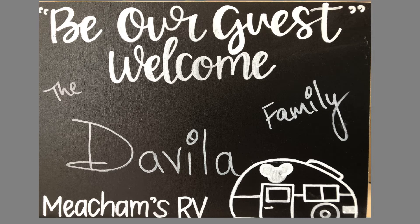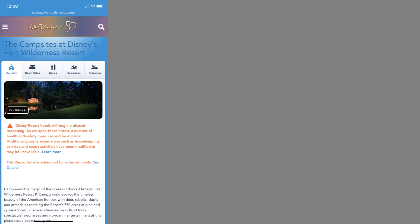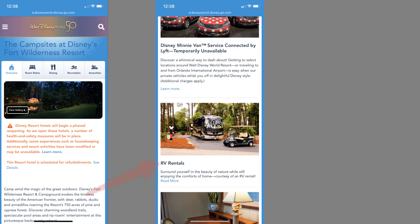This camping trip will be our fifth rental with Meacham's RV since 2017. There are only two Disney approved vendors when renting to stay at Fort Wilderness. They are both listed on the Walt Disney World Fort Wilderness website and Meacham's RV is one of them. To find the rental companies on Disney's website, go to waltdisneyworld.com, go to the Fort Wilderness campsite resort page, click on amenities, and scroll down to where it says RV rentals — you'll see the two companies listed there.